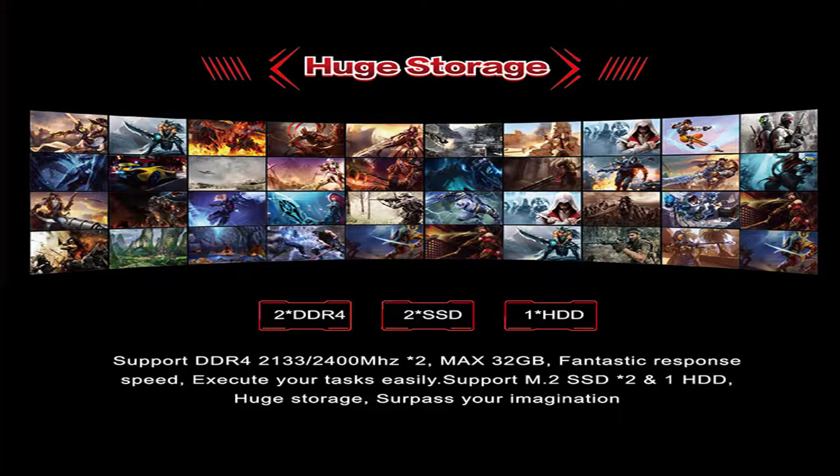Huge storage supporting DDR4 2133–2400MHz RAM, maximum 32GB. Fantastic response speed — execute your tasks easily. Supports M.2 SSD and one HDD. Huge storage to surpass your imagination.